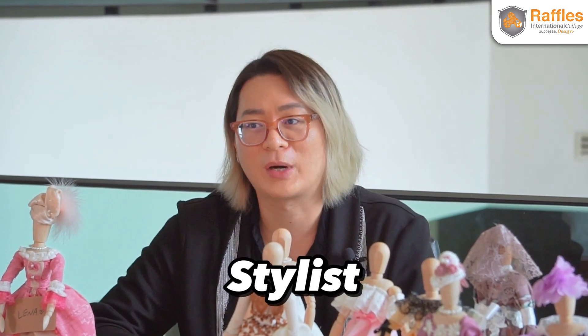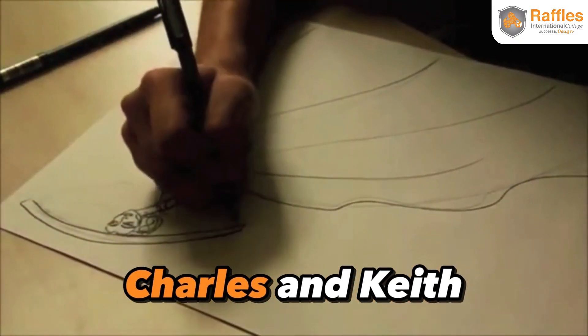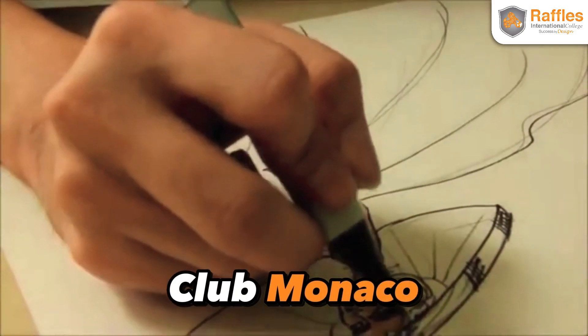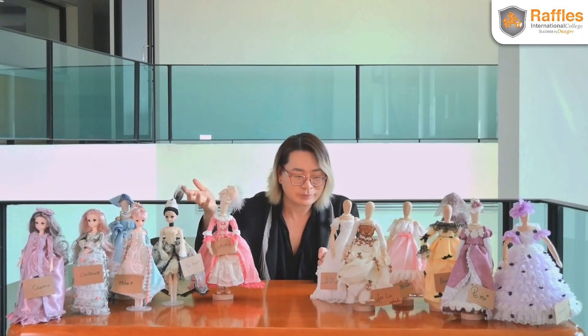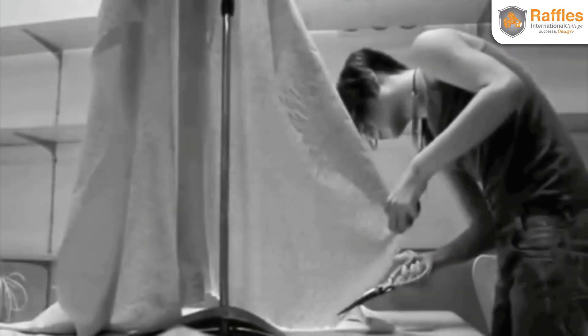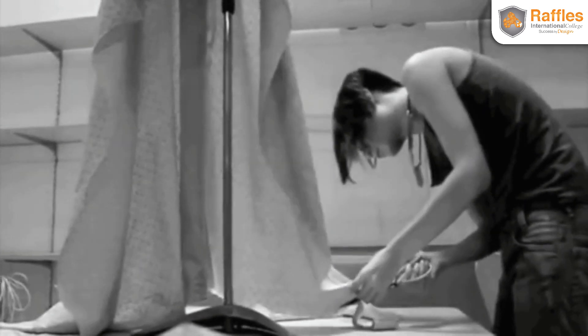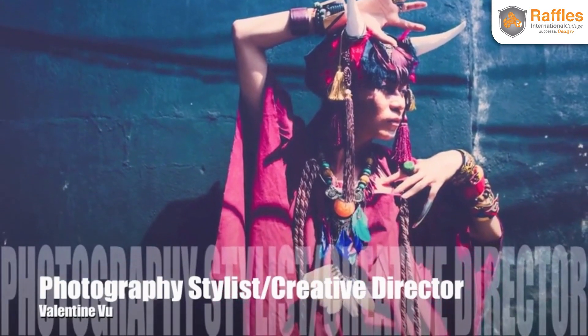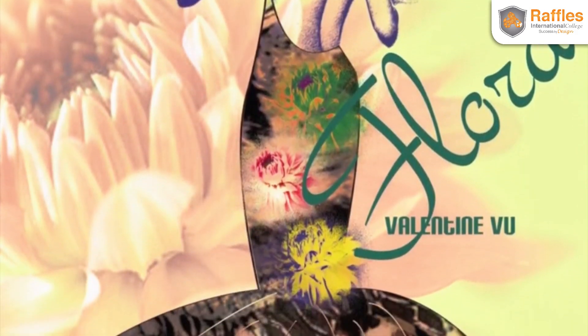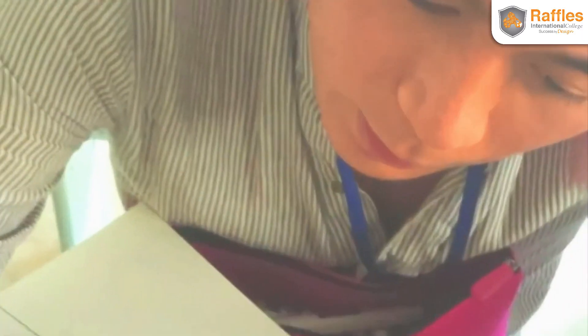Before that, I started in the fashion industry really young — as a stylist at 16, working for many brands including Charles and Keith. One of my most exciting brands was Club Monaco, a Canadian brand under Ralph Lauren. I was also a judge for Canon Marathon Photography Competition and Miss Purism Cambodia. I fell in love with the fashion industry, and went on to complete a bachelor's degree in fashion design and a master's degree in fashion incubation and fashion business in France.